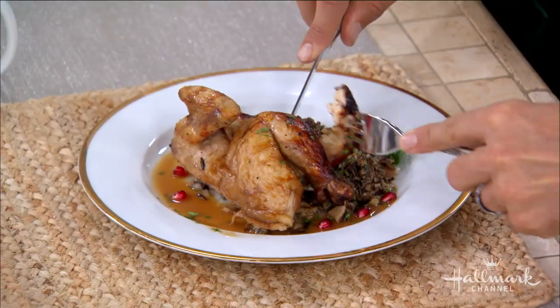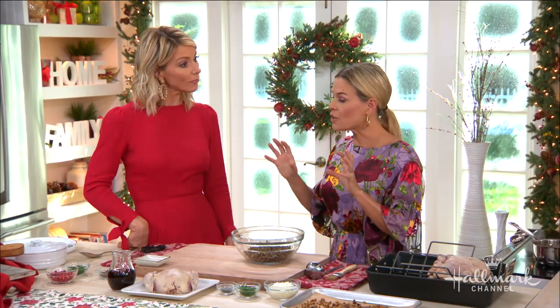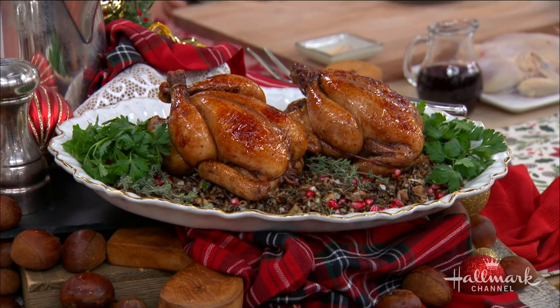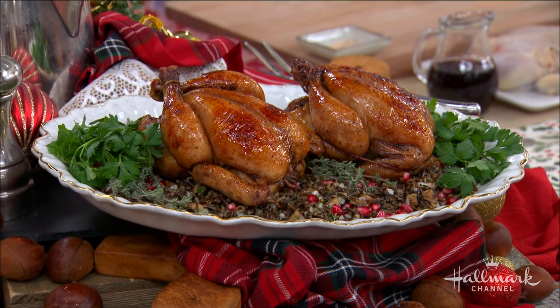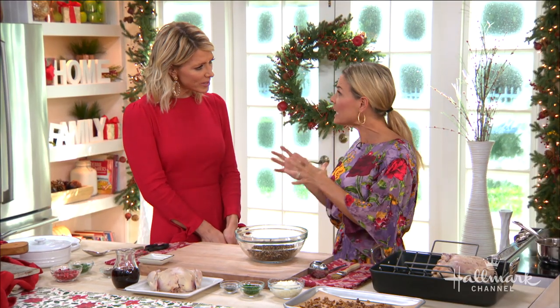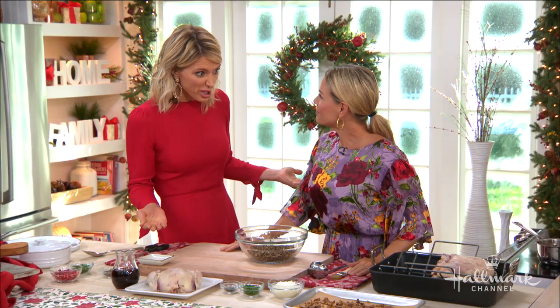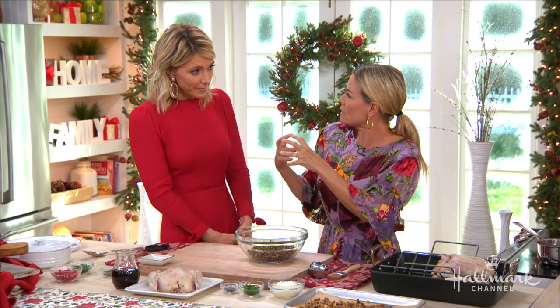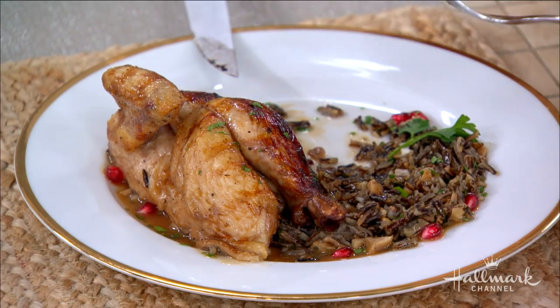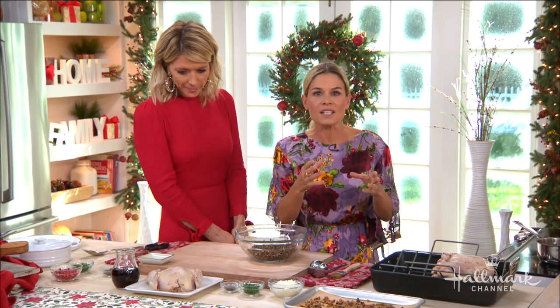So you're making us something very special that you love to make for special occasions. I love to make Cornish hens, and people think that's so fancy. But they're only about $3 or $4 a piece at your local grocery store — they're really not expensive. They just seem fancy because they're little individual chickens, perfect for dinner parties and holiday parties.